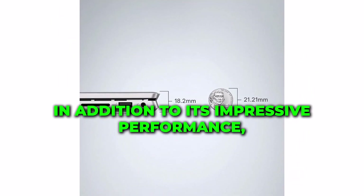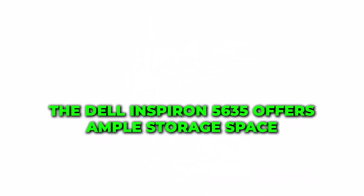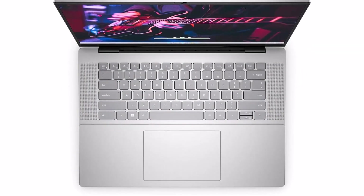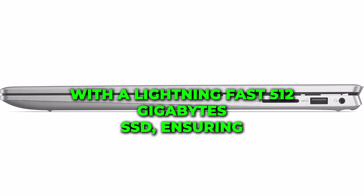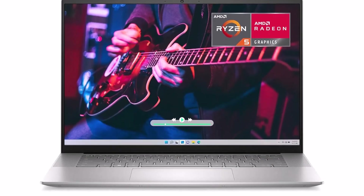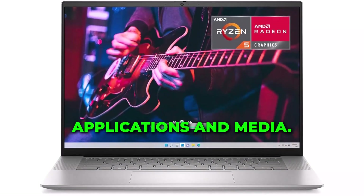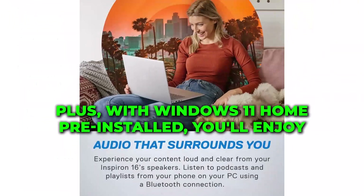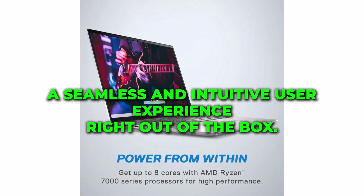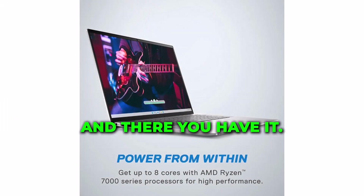In addition to its impressive performance, the Dell Inspiron 5635 offers ample storage space. With a lightning-fast 512GB SSD, you have plenty of room for all your files, applications, and media. Plus, with Windows 11 Home pre-installed, you'll enjoy a seamless and intuitive user experience right out of the box.